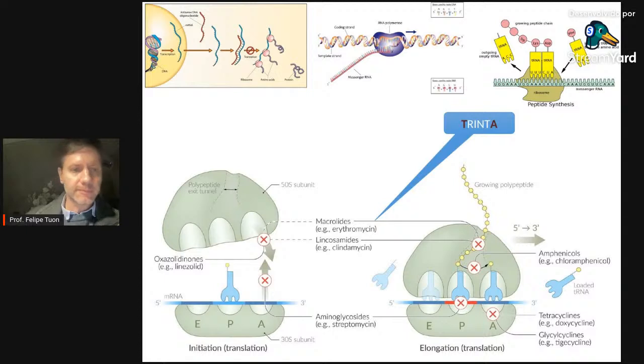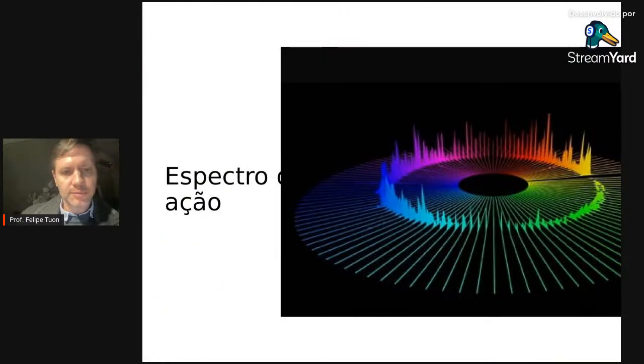Os bacteriostáticos têm seus privilégios na terapêutica antimicrobiana. Para infecções extremamente graves e toxigênicas, como faceíte necrotizante, combinamos o bacteriostático com o bactericida para evitar a liberação exagerada de toxinas. Isso se chama efeito Eagle: Eagle fez infecção na pata de camundongo, deu penicilina, e os que tomaram o antibiótico morreram mais por liberação de toxinas. Ao associar clindamicina, não houve esse desfecho ruim — é um efeito antitoxina, não sinérgico.